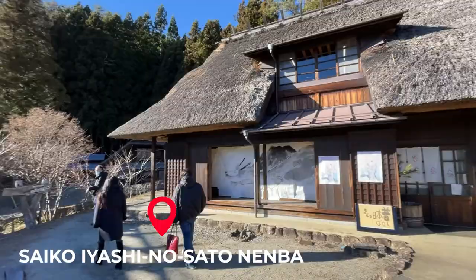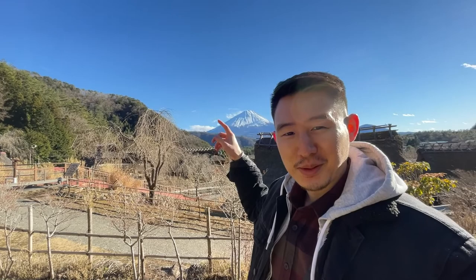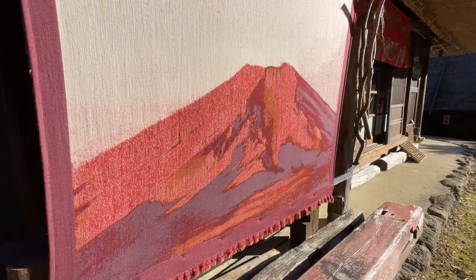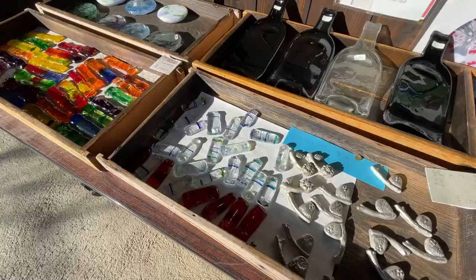Third spot: Saiko Iyashi no Sato Nenba. I made it here in Yamanashi. Fujisan is visible, it's snow-capped, the air is pristine, and it's just a beautiful place to walk around and get a little glimpse of what traditional Japan was like back in the day. They have a lot of different Japanese crafts like pottery, and you could rent kimonos and some samurai gear as well — maybe fun for the kids. Definitely check this place out.